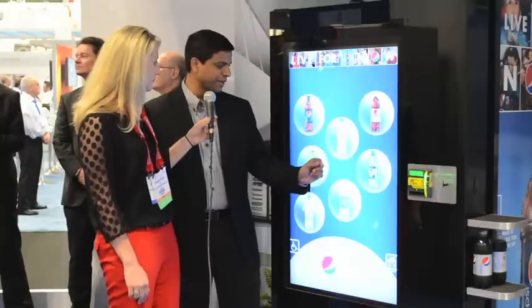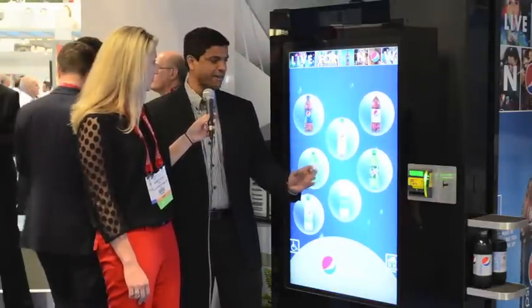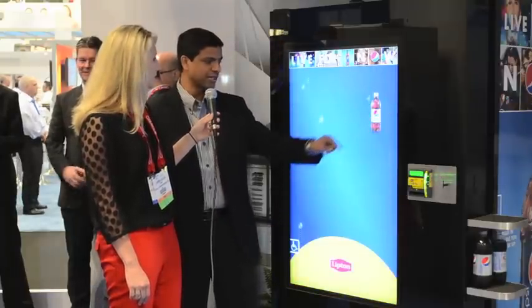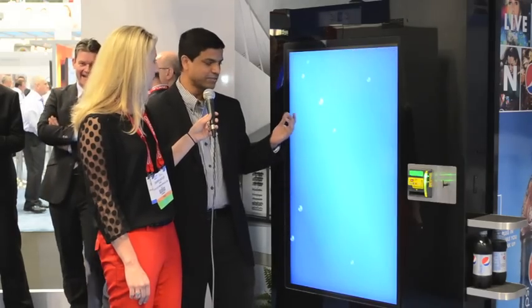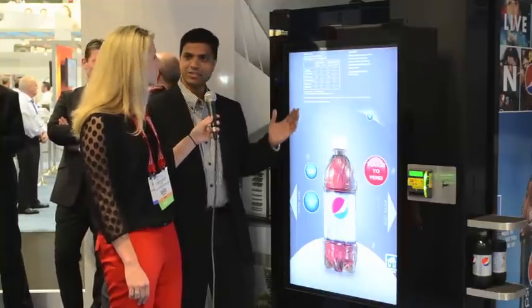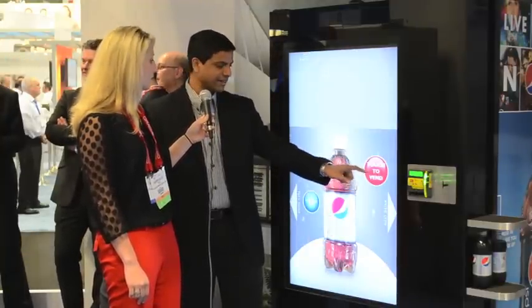They can choose to buy a drink — all the different bottles of beverage that are in there — and they can choose any one of them and be able to see more information about that particular product, see nutritional information associated with it. Once they are satisfied with all of that, they can actually choose this button to touch and vend it.